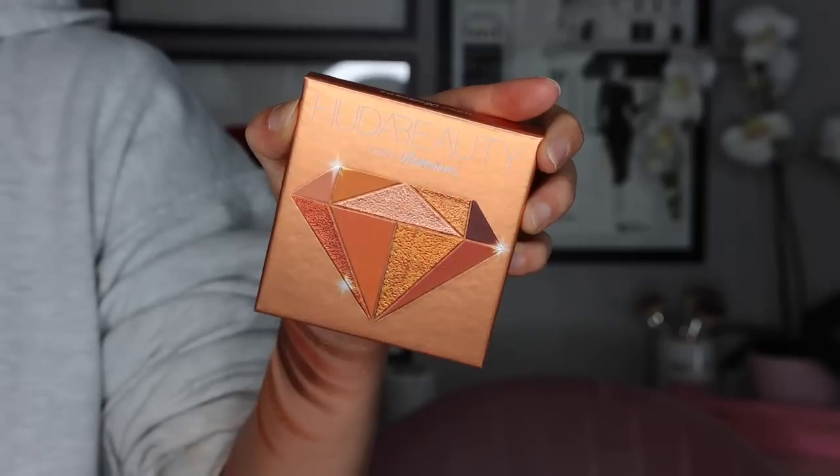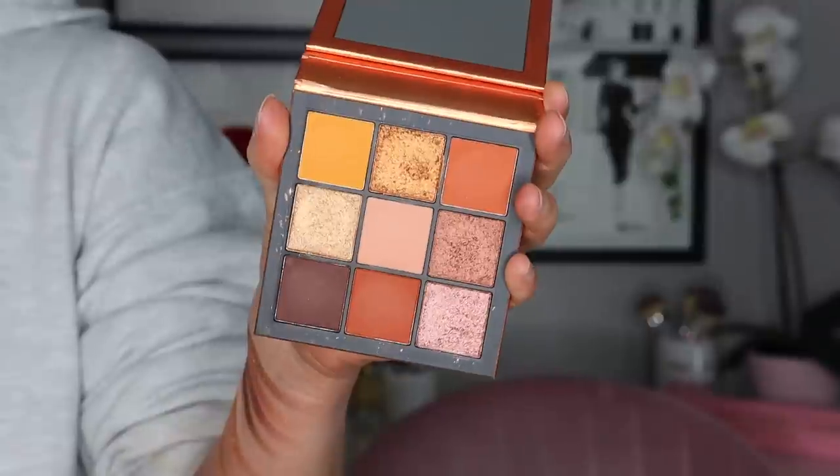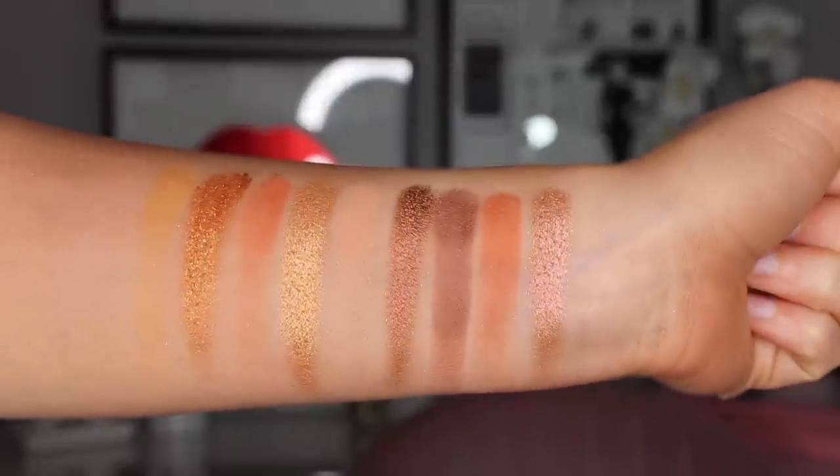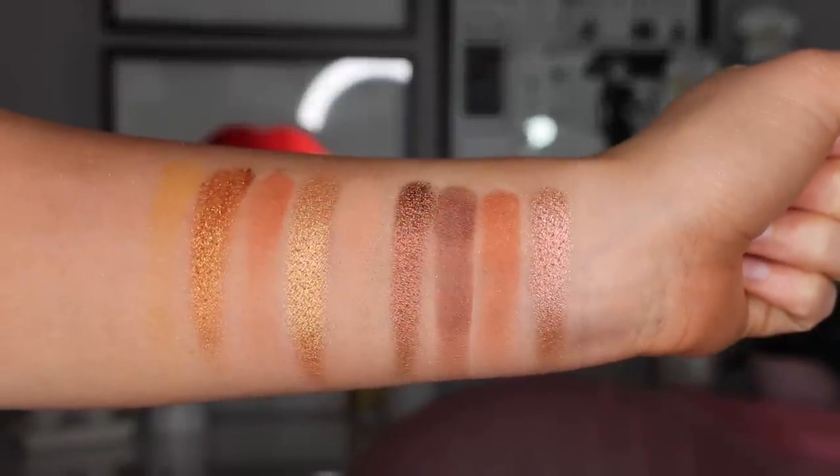We have an older palette — I don't even think this is available anymore, but remember you gotta dig into it if you have it. It's the Huda Beauty Topaz Obsessions palette, and this is one of my favorite Obsessions palettes color-story-wise. I really do feel like this is a unique palette — I don't have a lot of palettes with this kind of color story. It's a little bit more orangey than a lot of the warm palettes you see, perfect for Thanksgiving, but a little brighter than the other palettes I've recommended. This one could be like the fun pop of color — a lot of vibrancy for this time of year.